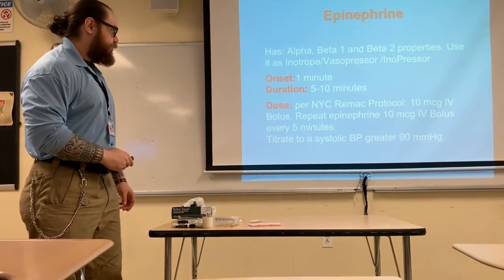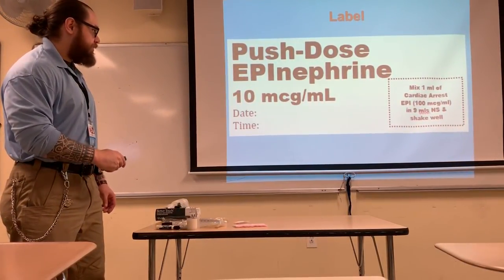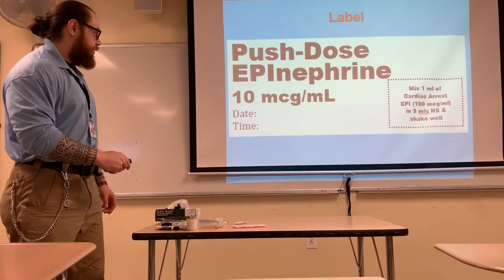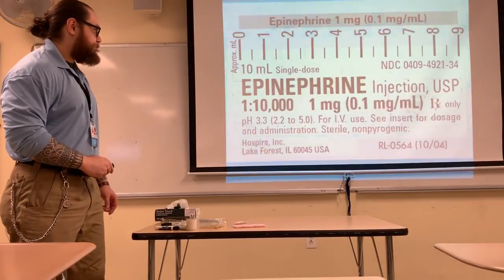So again to repeat: this is going to be our label — push dose epinephrine, 10 micrograms per ml — and you're going to put this label on your syringe.